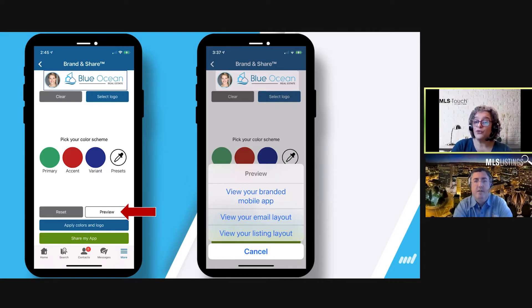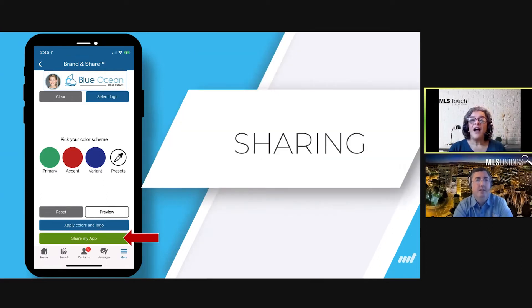You can select up to three individual colors from the color wheel, or simply choose your brokerage from the preset list. You've got primary, accent, and value colors. Once done, tap 'Apply Colors,' save it and forget it — though you can always go back and change it. Tap 'Preview' to review your branded mobile app, email layout, and listing layout. Fun fact: if you ever change brokerages, everything previously sent from your app will automatically update to show your current brand.